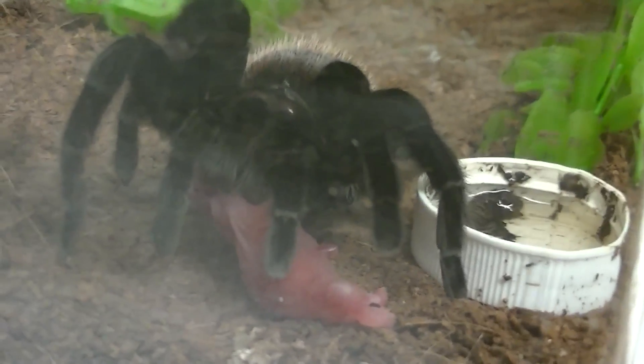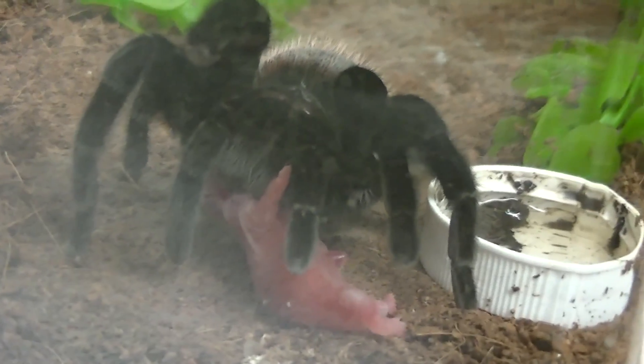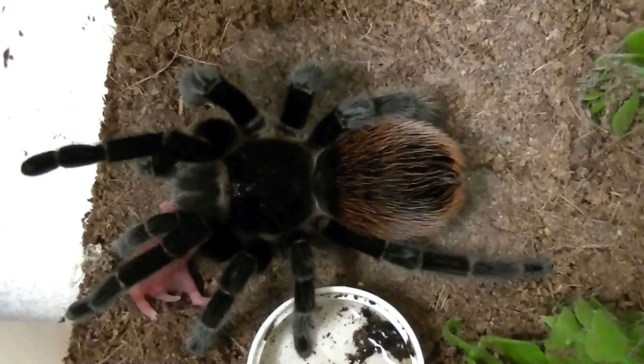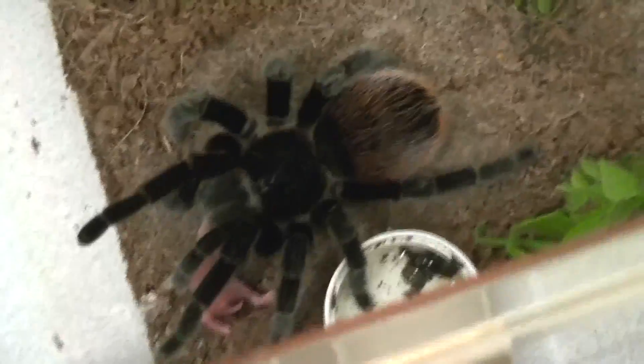I'm sure some of you guys might think this is pretty cool. I don't mind — it's nature. I'm sure they wouldn't be eating a hamster out in nature, but it's pretty neat. She's a beautiful female Mexican red rump. She's a great eater — she just nailed that one. So that's cool. I'm going to put this lid back on because she freaks me out. I'm trying to get over my arachnophobia.